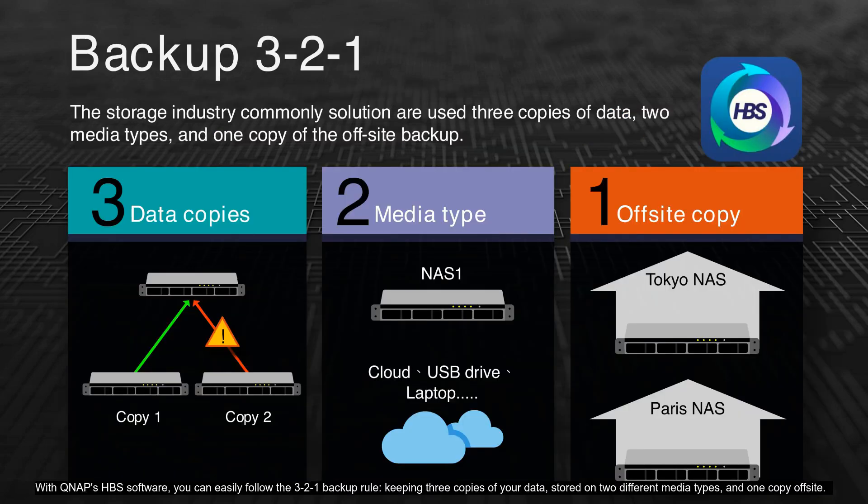With QNAP HBS software, you can easily follow the 3-2-1 backup rule, keeping three copies of your data stored on two different media types and one copy off-site. This ensures comprehensive protection against data loss, whether on local NAS or off-site locations like cloud or remote NAS. For example, you can have one copy on your Tokyo NAS, another on NAS-1, and a third on a cloud service or USB drive. This strategy provides a robust safeguard, ensuring your data is always secure and accessible.